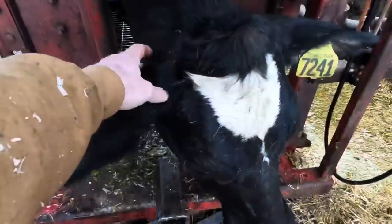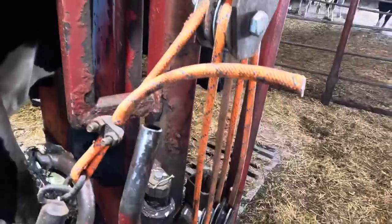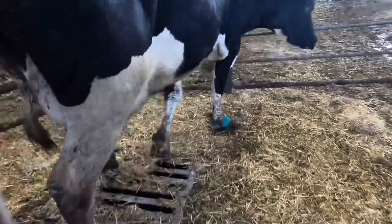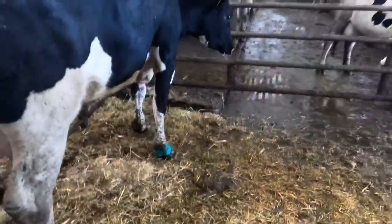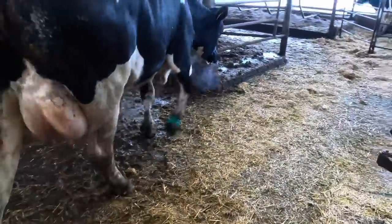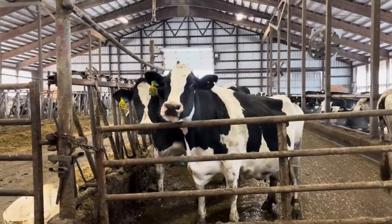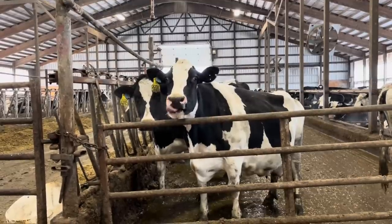I'm going to leave you guys today with more of that cow rolling her tongue. I want to know truthfully how many of you watch that and try to do the same thing with your tongue when you're watching it — I did. All right, guys, thanks for watching. We will see you all on the next one. Bye.